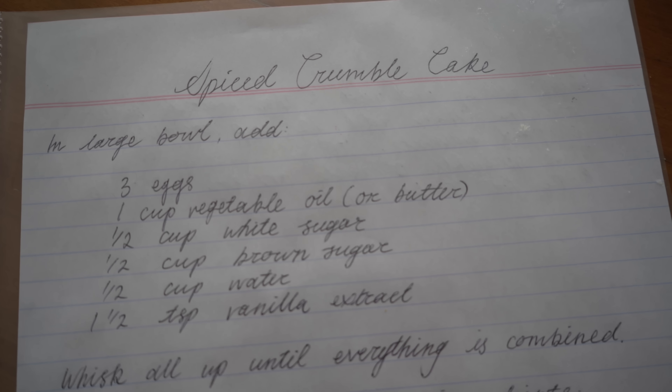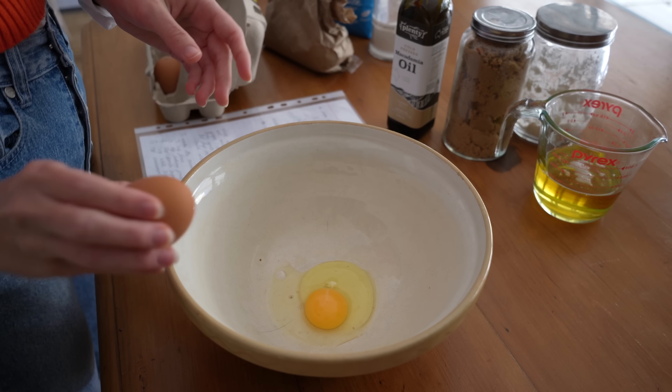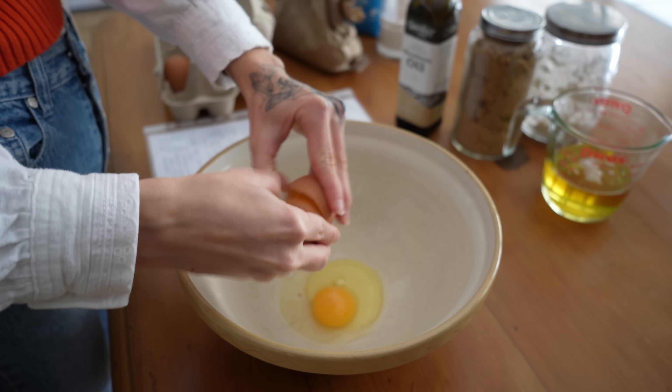The next morning, April and I decided to make a delicious spice crumble cake, which is one of my sister's favourite recipes and can be made with either fresh figs or pears.